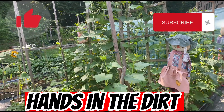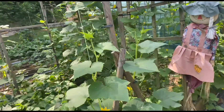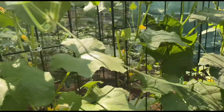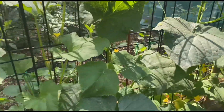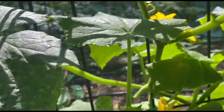Good morning, this is Stacy from Hands and Dirt, coming to check on the garden. I didn't really get to get out here yesterday like I wanted to — had to make a little run out of town. So let's come and see what kind of goodies we got in here, because all it takes is one day.